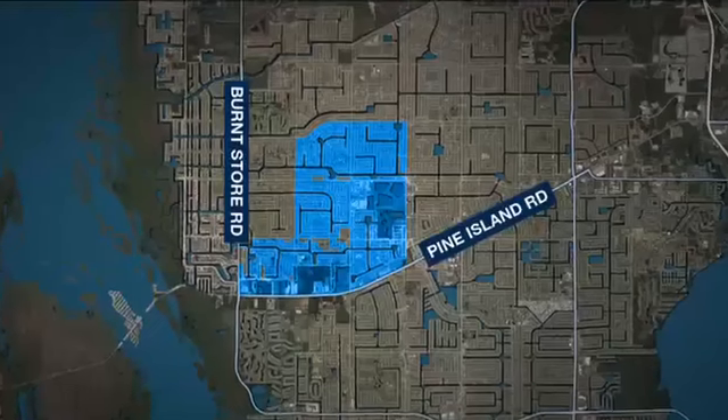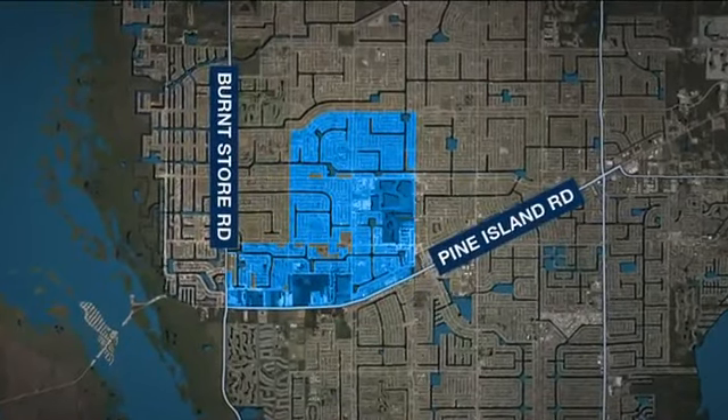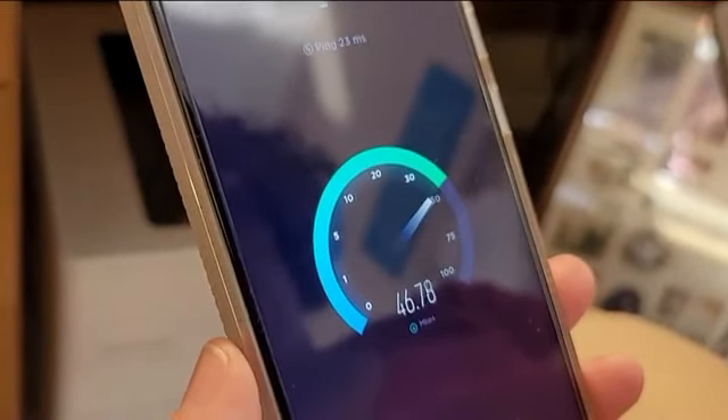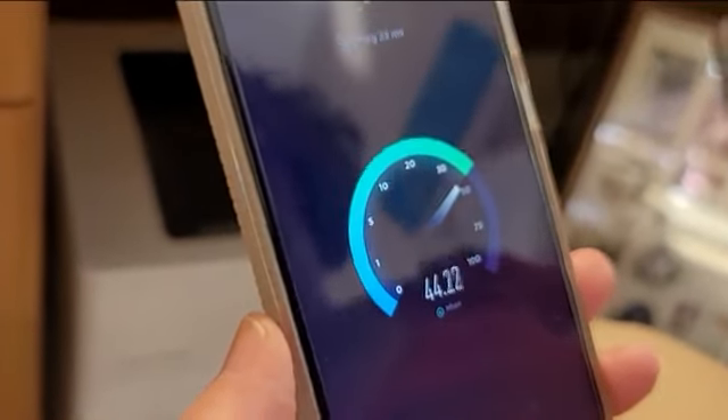"We actually have just put up today a button on our website that says speed test and you can enter your results there and your address." If you live in these areas north of Pine Island Road to Burnt Store Road, the city's asking for you to run this test and plug in your results on their website by Friday. "We need as many people as possible to go on, give us their upload and download speeds, and enter their address on the form on our website — and we need that done by Friday."